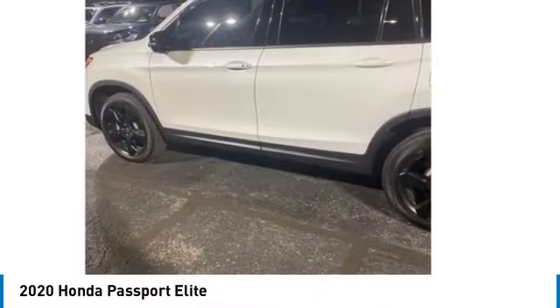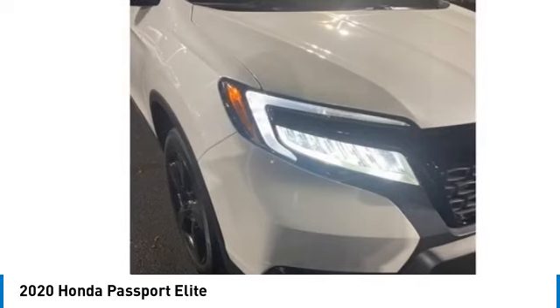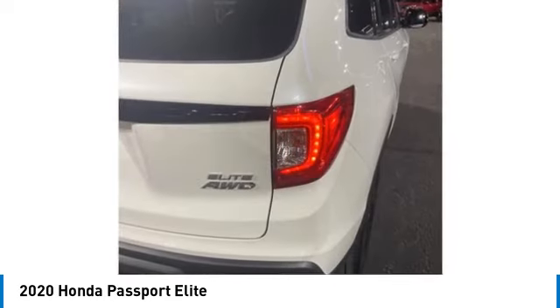We are pleased to show you the 2020 Passport. This compact SUV from Honda is a good compromise of size and comfort. The compact design lets you maneuver well through heavy traffic while still having ample space to carry most anything you need.